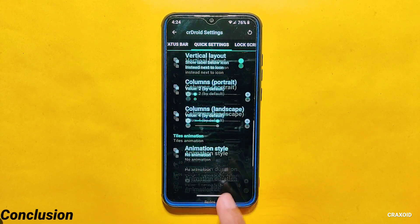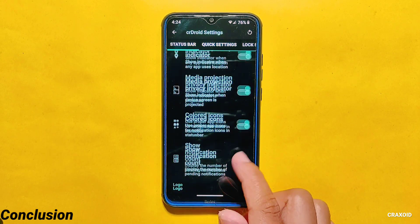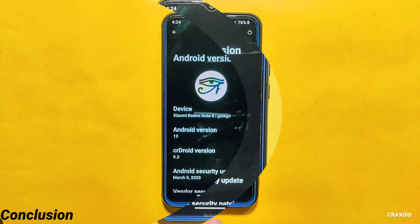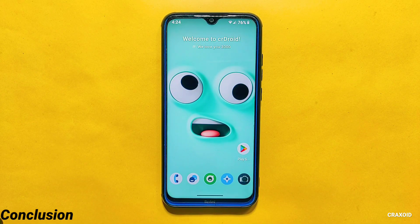That's a wrap on the latest CrDroid 9.3 ROM featuring the March 2023 security update. I have covered the majority of its features and customizations, giving you a proper understanding of what this ROM has to offer. CrDroid is well liked by many people given its smooth user experience, excellent performance, and tons of customizations. I hope this video has helped you learn about this ROM. If you liked this video, please hit the like button, comment below, share the video, and subscribe to the Crax with YouTube channel. Also hit the notification bell — I'll see you in the next video, bye!